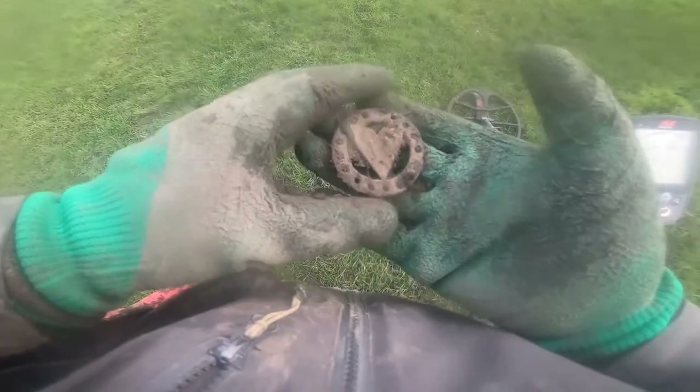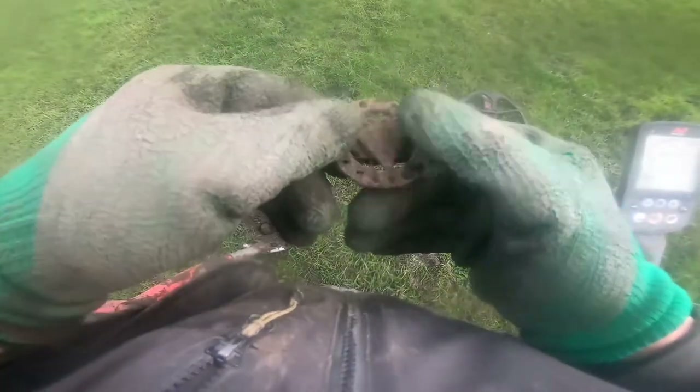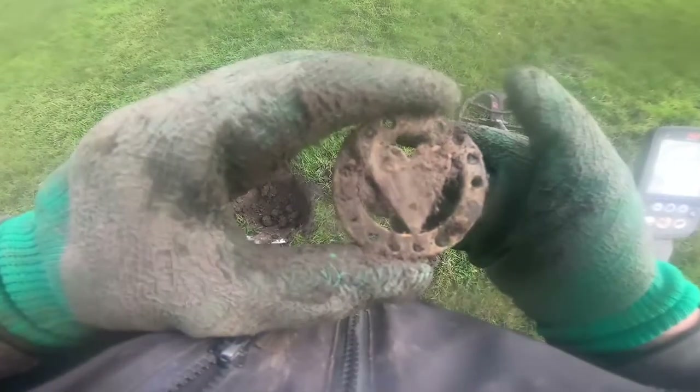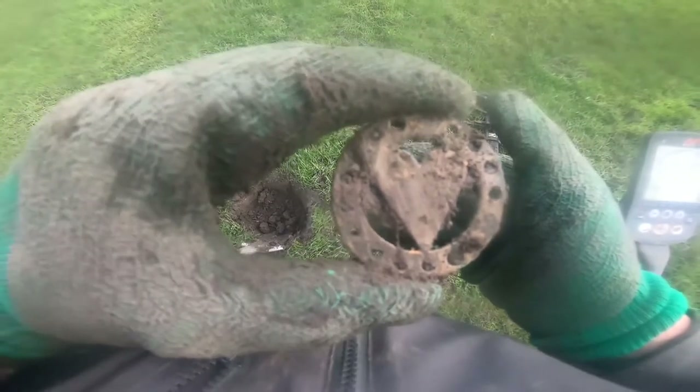A horse mount in brass — clean it up, got a heart shape in that. It's definitely a horse mount, probably 19th century. Horse mount for the use of, and that was signal 21.